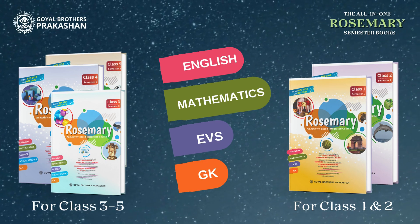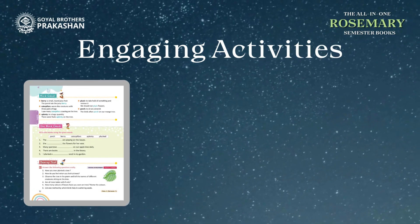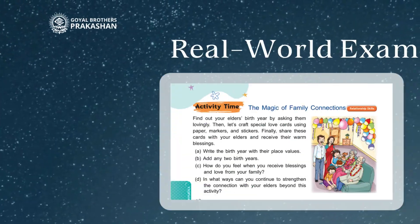It's education simplified. But what makes these books stand out? Well, the integration of key concepts with engaging activities, interactive games, and real-world examples.